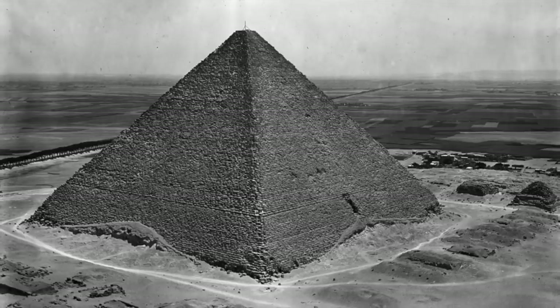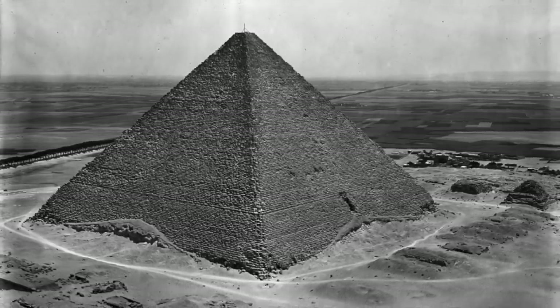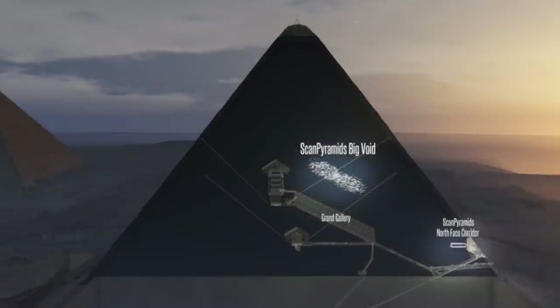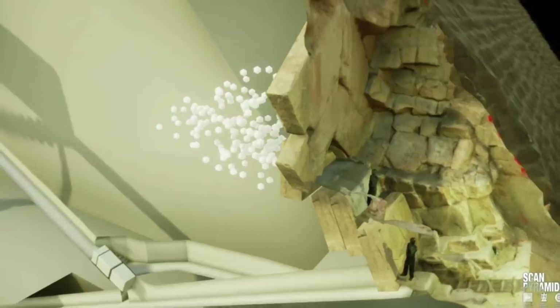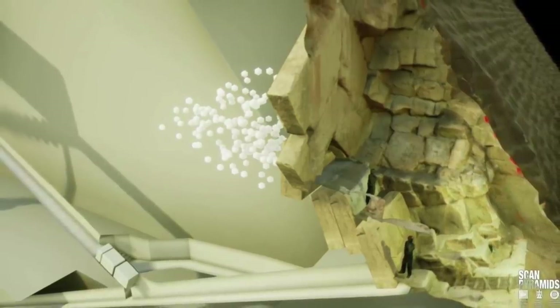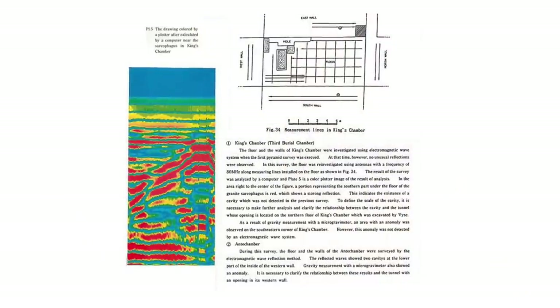Nobody can say, hand on heart, that they understand the entirety and complexity of the Great Pyramid. And that's because there is still so much we don't know. There are still so many unexplored and unexplained anomalies and voids, and most of them have only been detected in the past 40 years.